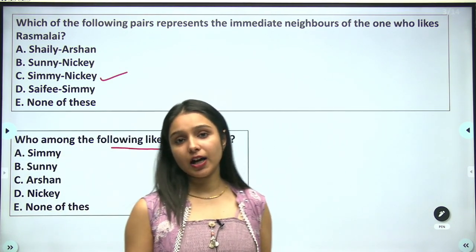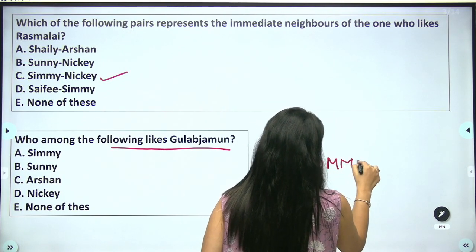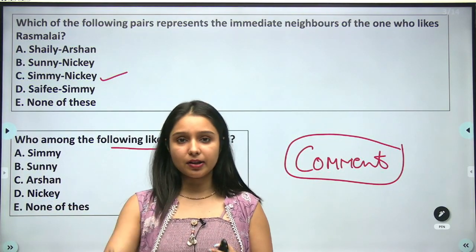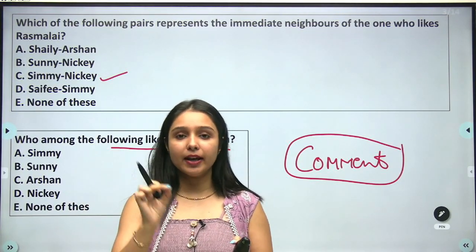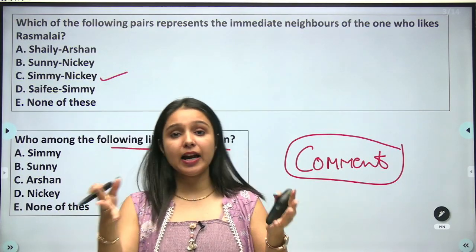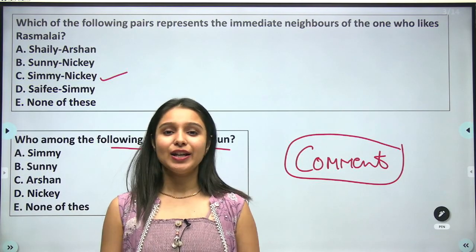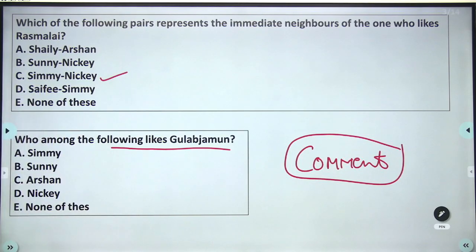The answer to this question you can all give in the comment section. Today's session I kept very short — just one triangular arrangement question. More will be done in upcoming sessions. This question is very important; understanding it shows how these questions work. The more number of questions you practice, the better your preparation will be. See you in the next session — take care everyone.